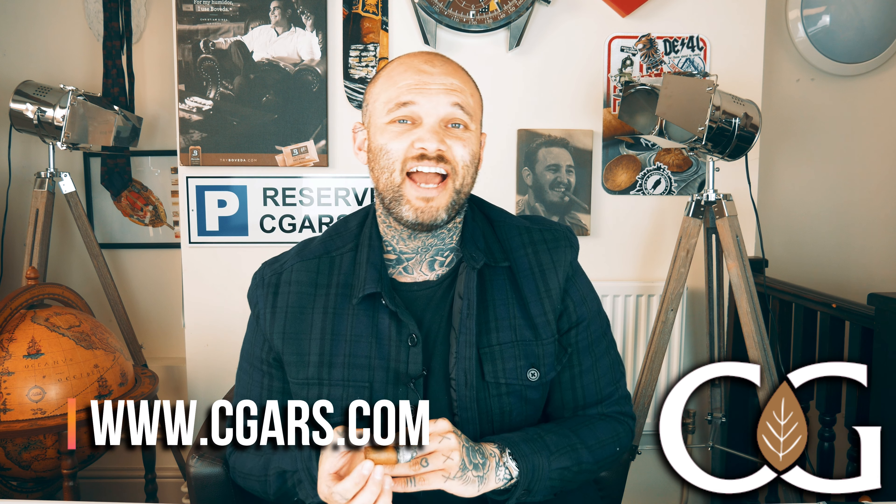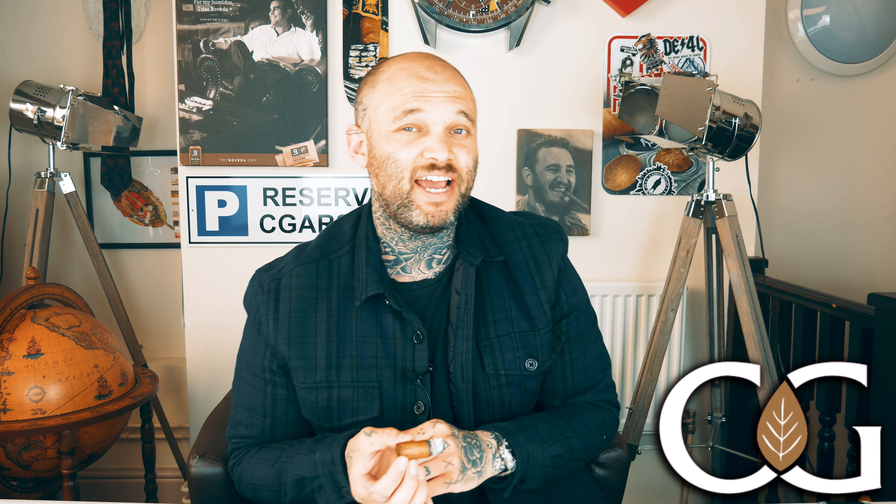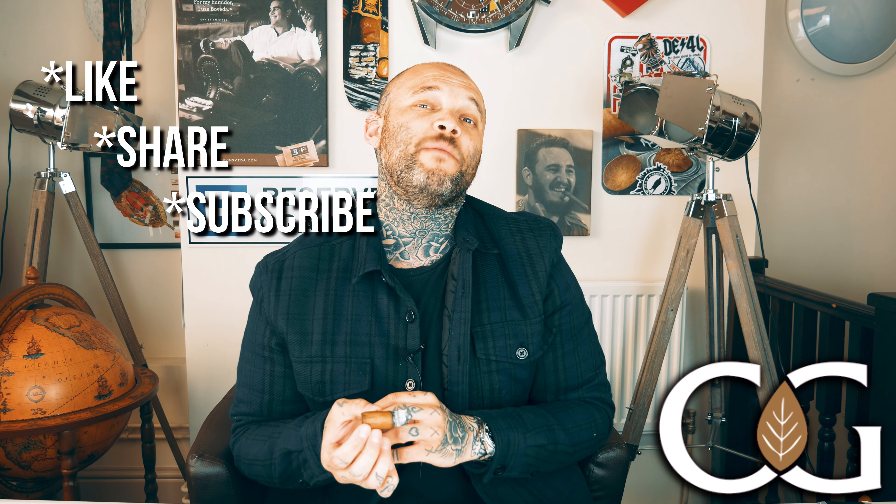If you want to pick up some of these — one or two, maybe even a box — head over to the website at cigars.com, that's c-g-a-r-s.com. If you've liked this video, please don't forget to like, share, and subscribe. Let me know in the comments what my next Cuban cigar of the week should be, or if there are any other videos you'd like to see. Hit that notification bell so you don't miss out, and until next time — hope you're all keeping safe out there. Take care of yourselves. Peace.